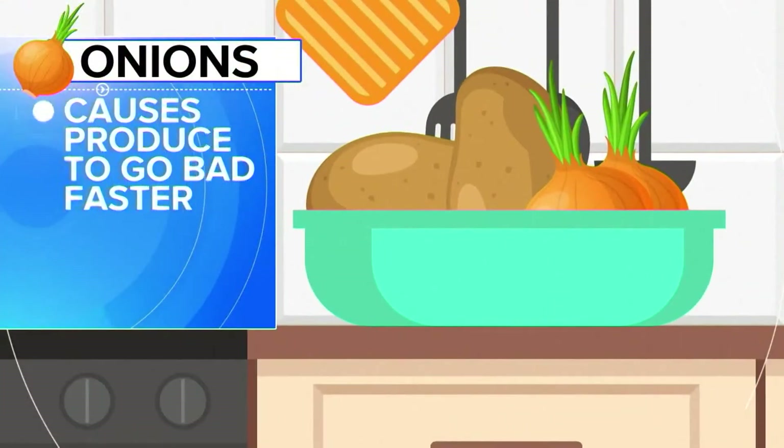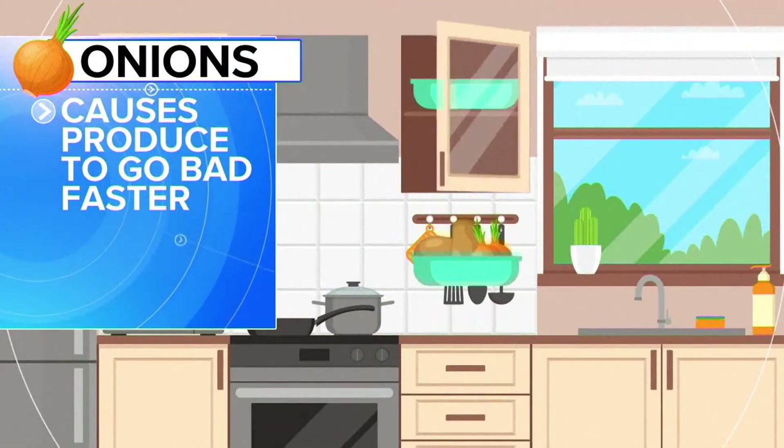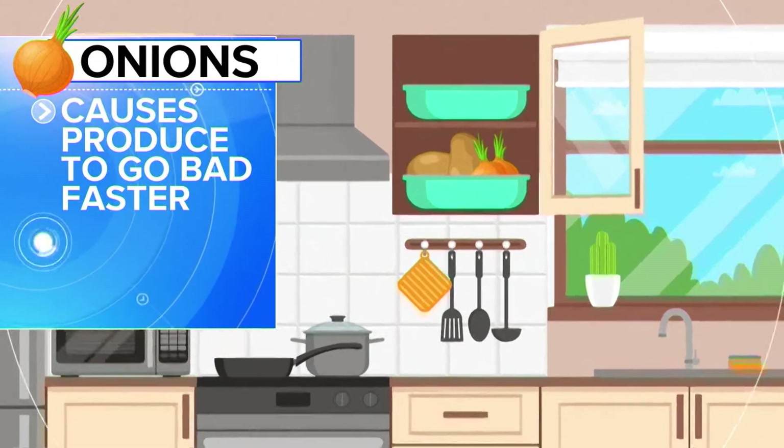I know it looks pretty, but just say no to the fruit bowl concept. Onions can also cause other produce to go bad faster, especially potatoes. So while both should be stored in a cool, dry place like your pantry, keep them separated.